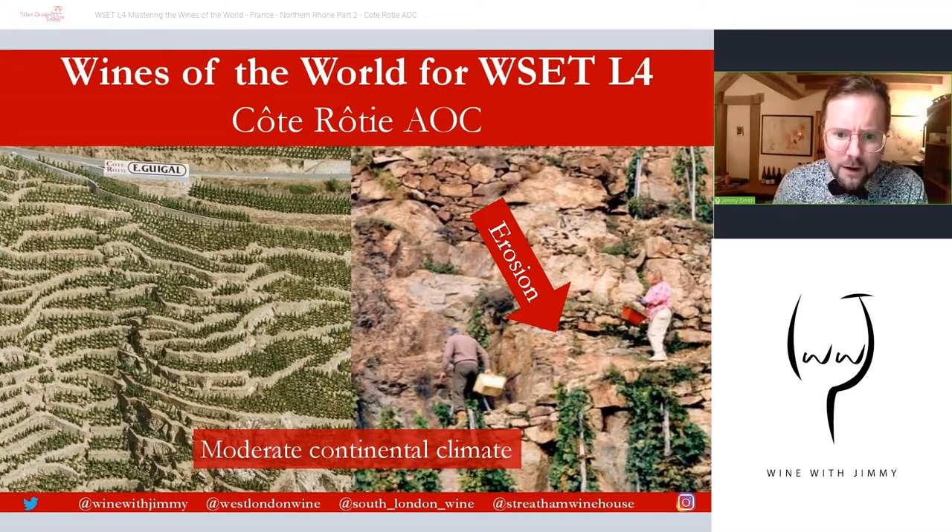We would say there is a moderate continental climate in the Northern Rhône. The steepness of the slopes makes it very much necessary to do a lot of the work by hand, and erosion is a constant problem. Many vines are on terraces, not exclusively, but many of them are. Those terraces, originally created by the Romans, need constant care and attention and have to be quite frequently repaired. The un-terraced vineyards require annual repositioning of stones that wash to the bottom of the hill with the yearly rains.